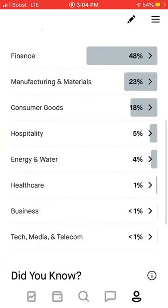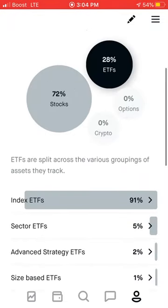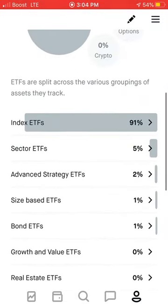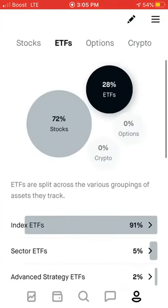Down here it shows you more specifically what your stocks are broken into. I'm 48% into finance, which is a little bit out of my comfort zone. I don't like being so much into finance, but it is something kind of smart to be in — a lot of banks and mortgage companies. Manufacturing and materials is 23% — I'm happy with that. That's a good percentage for that.